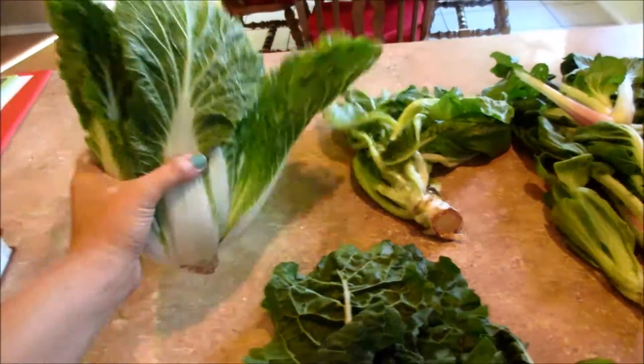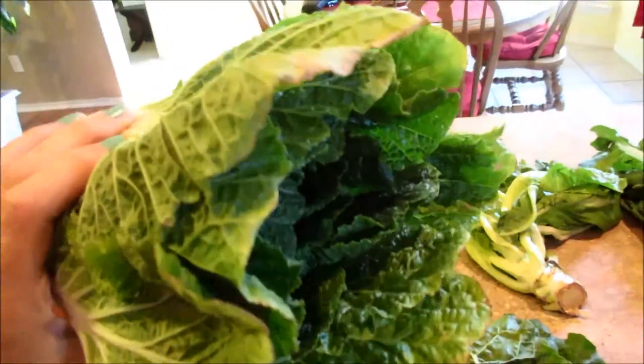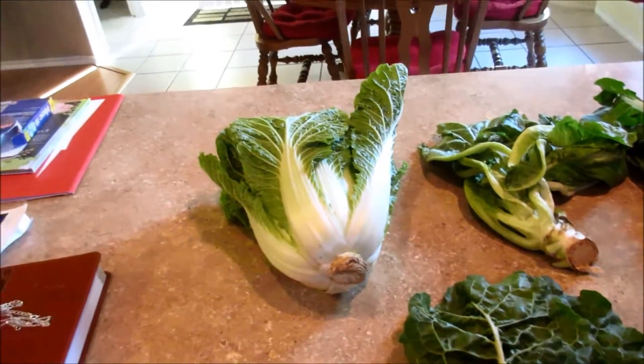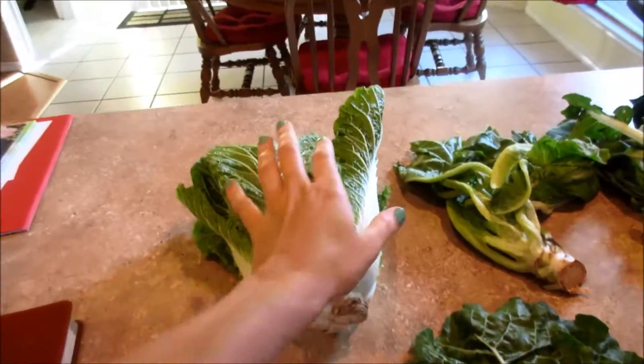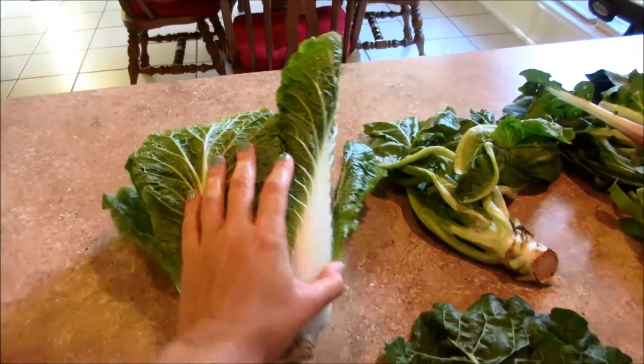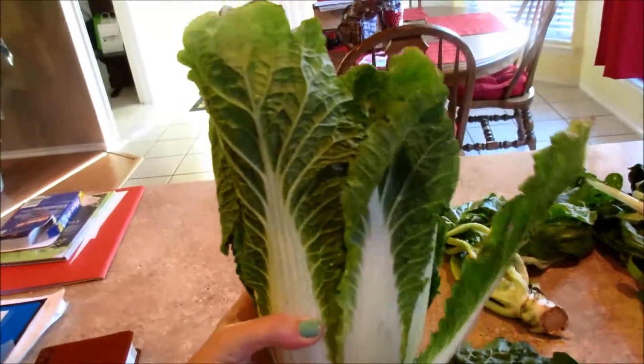This looks like cabbage. If you guys check out one of our hauls from last season, we had a head of Chinese cabbage and it was like five times as big as this. It was just crazy huge.